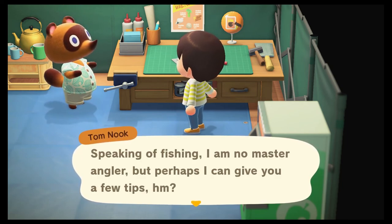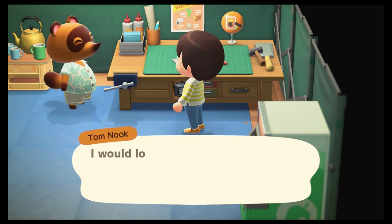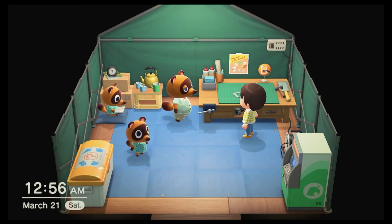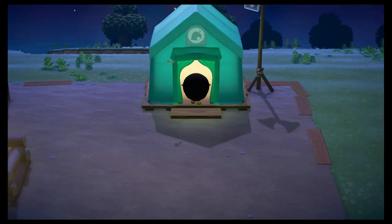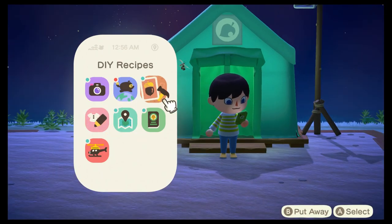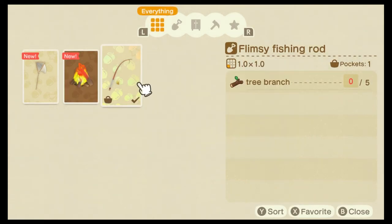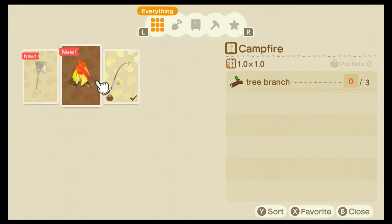Tom says he's no master angler, but he can give a few tips: aim in front of the shadow of a fish when you cast your line, and he'd love to see anything I catch — he's quite curious about the local fauna. All right, and it looks like we can also make a net and a campfire.